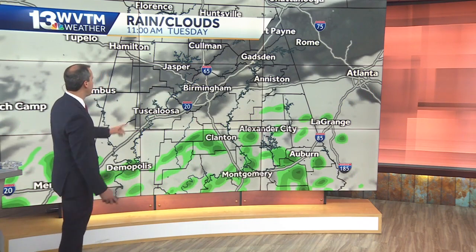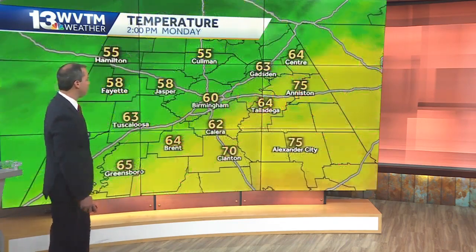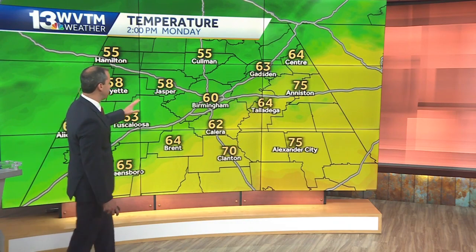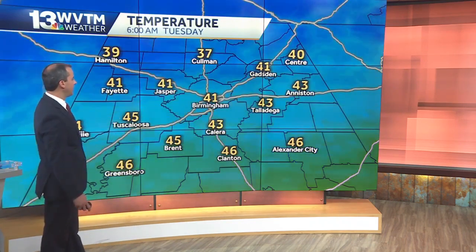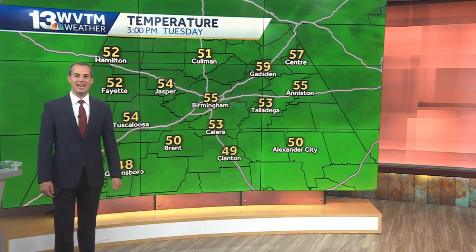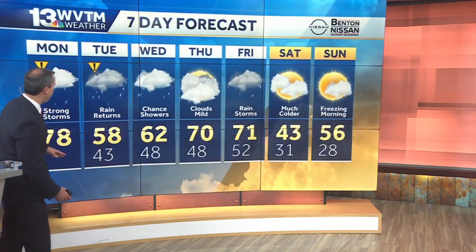More moisture comes up from the southwest as we move through our Tuesday, especially Tuesday afternoon through the evening into the overnight hours. Some locally heavy rainfall is certainly possible — no severe weather though anticipated with any of that activity during the day on Tuesday. Check out some of these temperatures as they fall throughout the afternoon and into the evening — we're in the fifties, then eventually the forties in much of central Alabama later on tonight. Some spots in the upper thirties tomorrow afternoon — we are only warming up into the fifties for high temperatures on Tuesday.